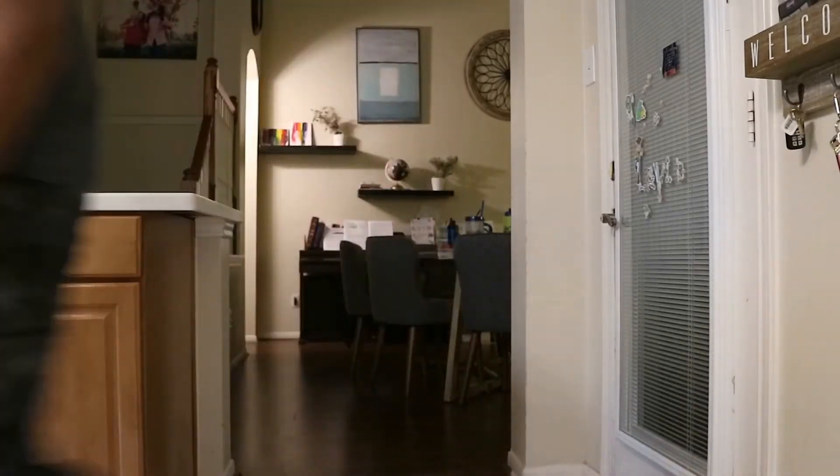The floor is pretty hideous so we have some options for that, paint on the cabinets because the current cabinet colors are like late 90s, and then the walls too, just to freshen everything up. That's the plan — we're getting started tomorrow and we're super excited.